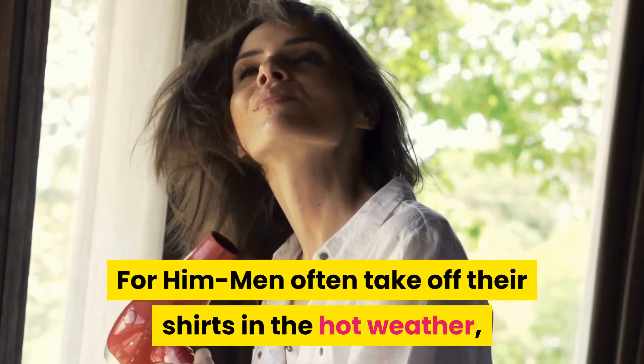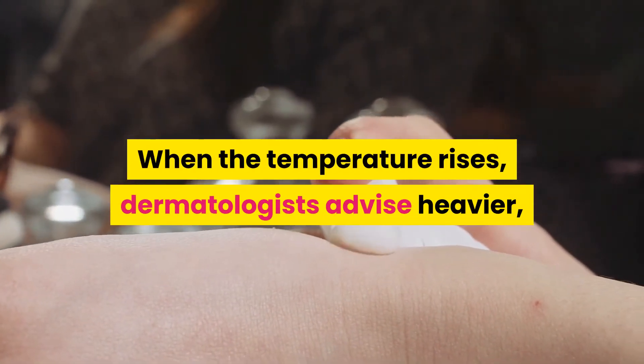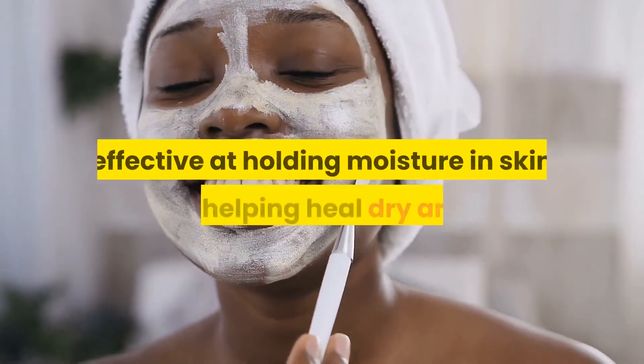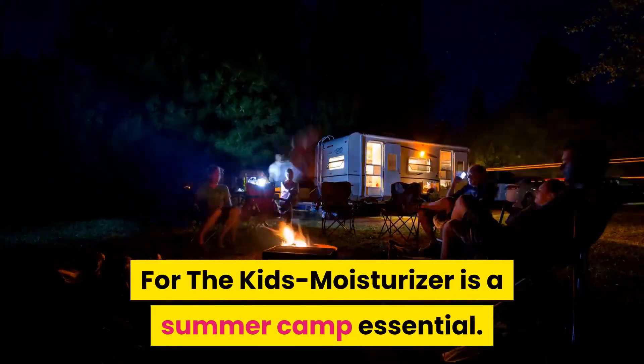As for tips for men: men often take off their shirts in hot weather, which can lead to drier skin. When the temperature rises, dermatologists advise heavier greasier moisturizers such as creams and ointments, because these are more effective at holding moisture in the skin and helping to heal dry areas.